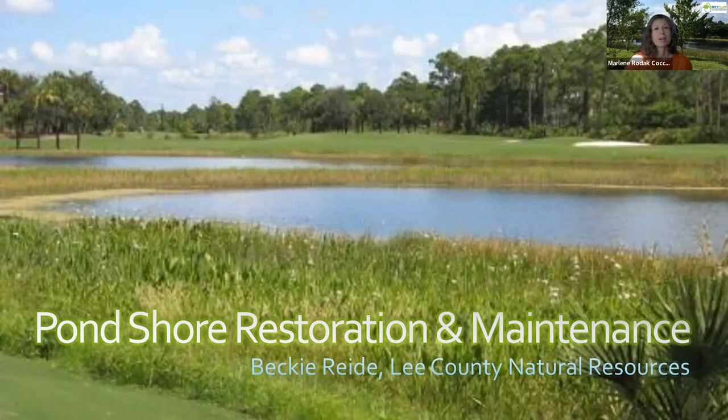Our WetPlan webinar is brought to you today by our WetPlan partners: the Lee County Division of Natural Resources with Maria Romero, Pond Watch with Dr. Ernesto Lasso de la Vega, Johnson Engineering with Andy Tilton, Karen Miller with GHD, an engineering firm, and Marlene Rodak with the Cocoloba Chapter of the Florida Native Plant Society.